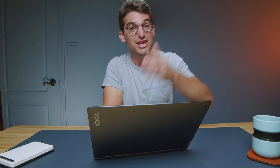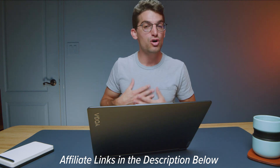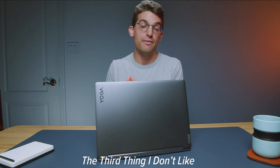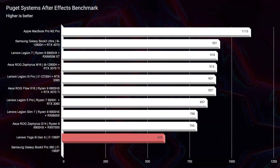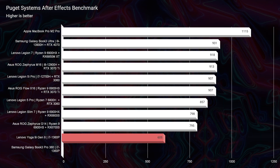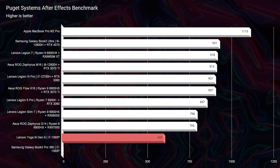If you're curious about the exact pricing and availability of the Lenovo Yoga 9i, you can head down to the description below and click that link. If you do make a purchase through that link, I'll get a small commission at no extra cost to you, and that's what keeps this channel alive and the helpful content coming your way. This laptop does not come with 32 gigs of RAM, which means the After Effects score really could have been a lot better. I would personally not be a huge advocate for this laptop for After Effects users — it scored a 604 inside of the After Effects benchmark, which to me was just underperforming.